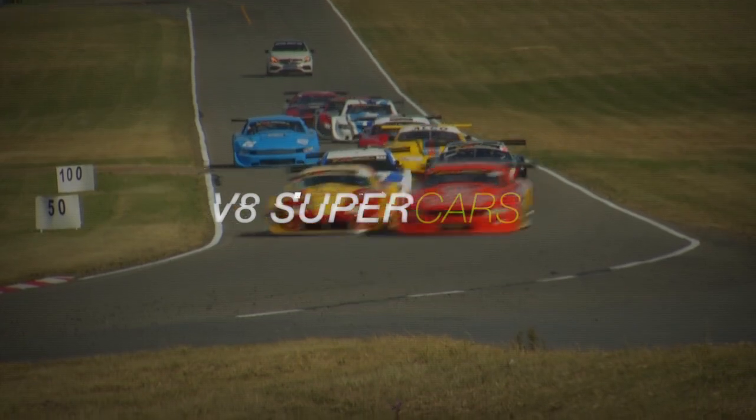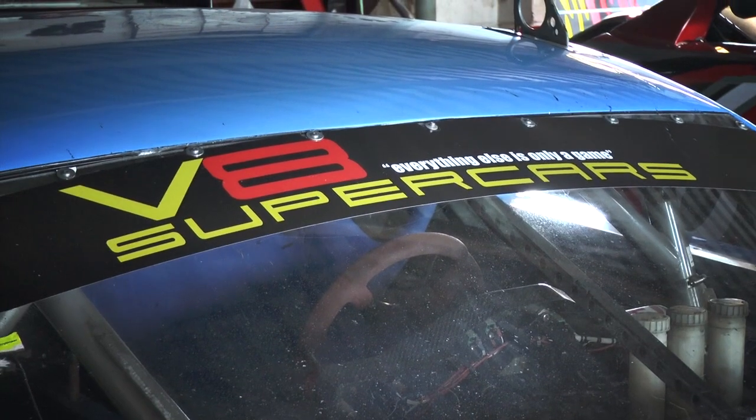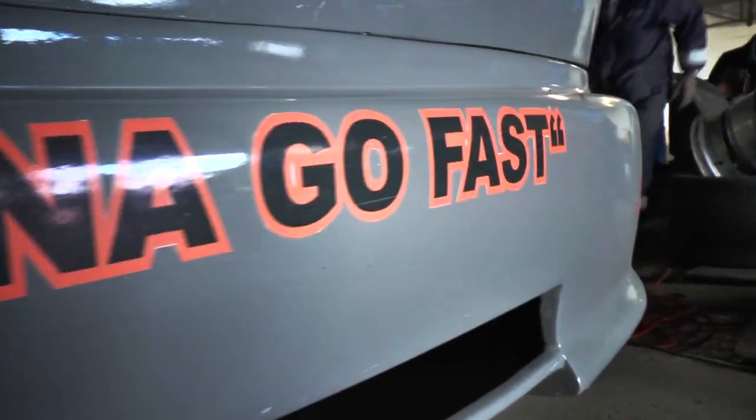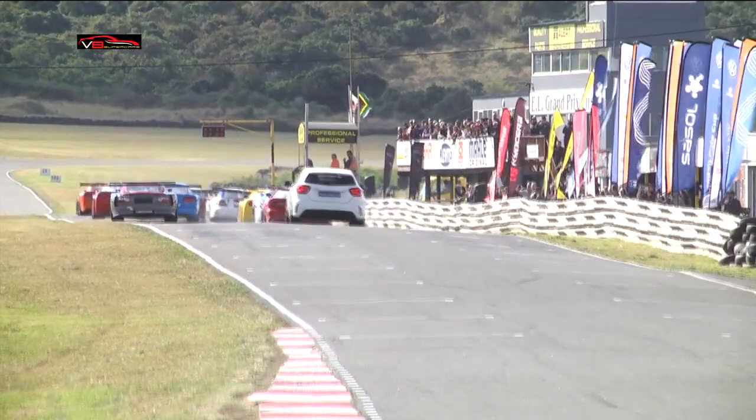Welcome back to the East London Grand Prix circuit and into the V8 supercars. Good to have the big bangers back here. The rolling thunder is definitely something you want to be seeing through Potter's Pass and through Rifle. Lights are on, it's a rolling start as always for these big V8s.